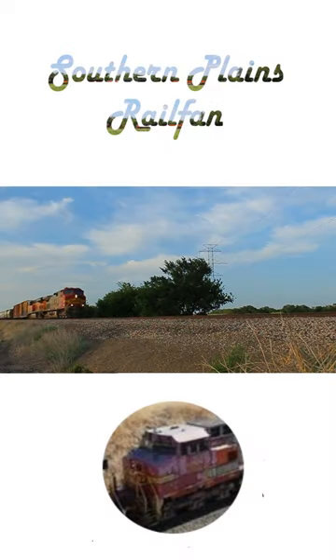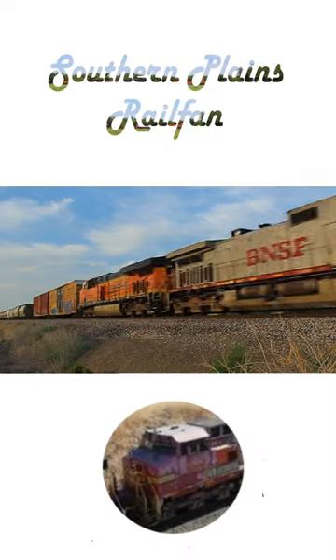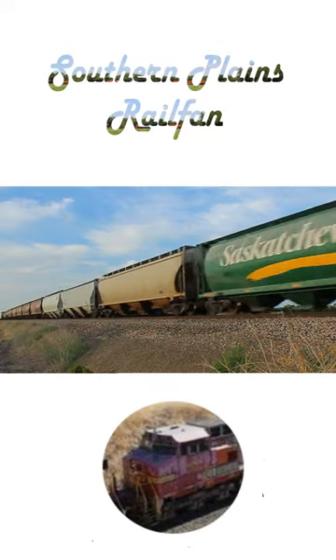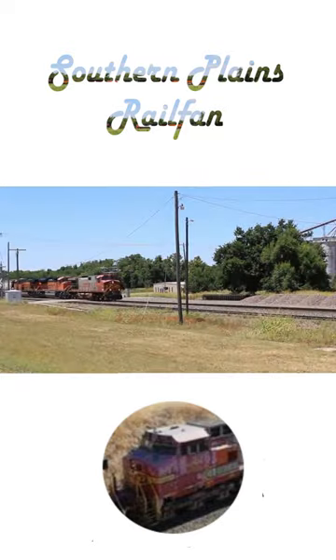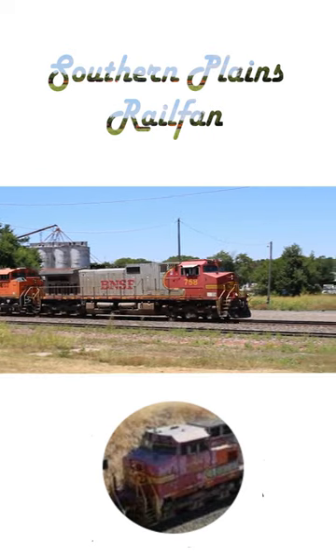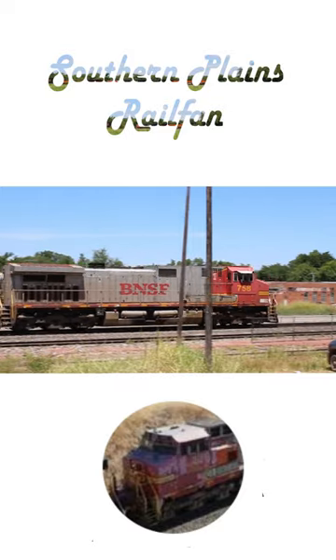Have you ever wondered why some war bonnets say BNSF on the side instead of Santa Fe? Well, it's because BNSF originally wanted to keep the war bonnets around. After the merger in 1995, BNSF continued to use the war bonnet paint scheme for over two years.